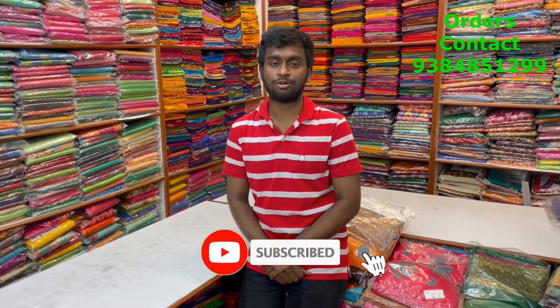Hello all, welcome to PSR Brothers. This is Bignesh here. After a very long time, I'm once again here to show you some beautiful collections of casual wear or office wear. In today's video, we are going to see some mixed cotton varieties. All sarees are going to be within budget-friendly ranges up to 700. We are going to see some kalamkari patterns, some pom-pom sarees, and some beautiful half-and-half shades in multi-colors. To purchase these sarees, take a screenshot and send it to 93848-51299. Please subscribe to our channel and click the bell icon for regular notifications.